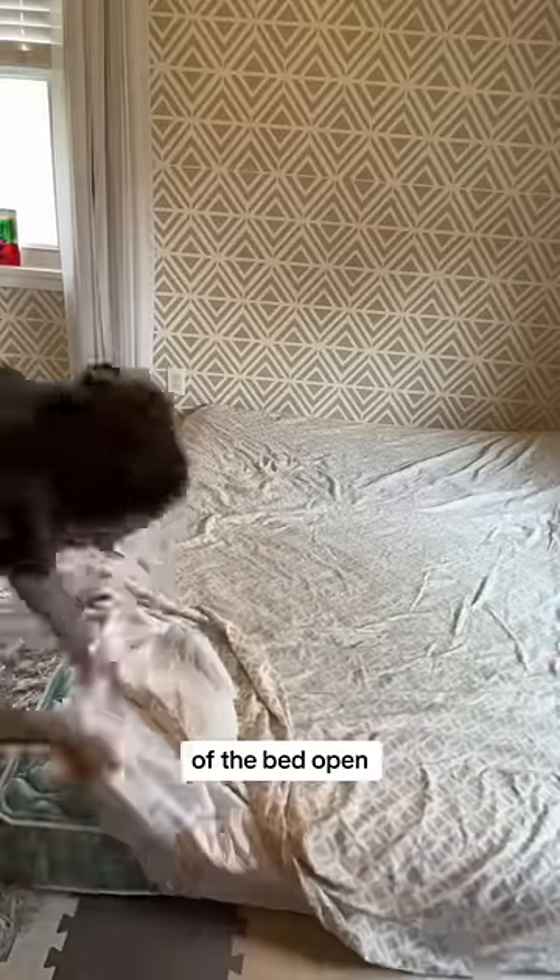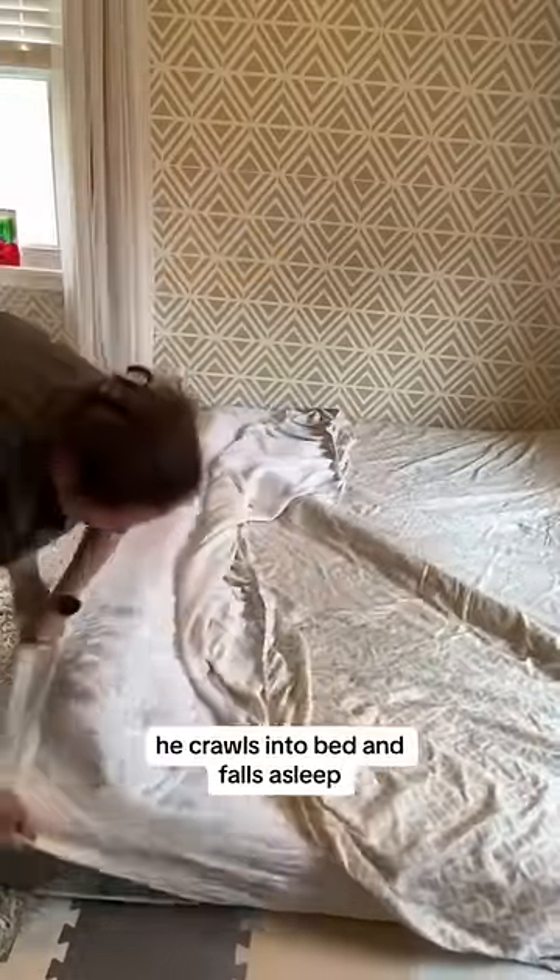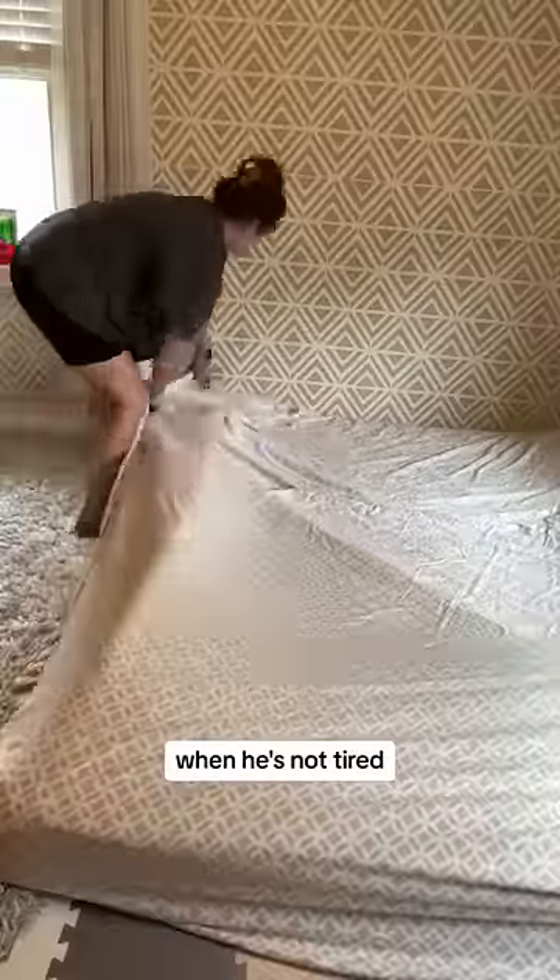I'm going to leave one side of the bed open so he can get in and out. He's been getting really good at regulating himself — when he's tired, he crawls into bed and falls asleep; when he's not tired, he gets out. I did test them and they kept him in the bed, so here's to sleeping through the night.